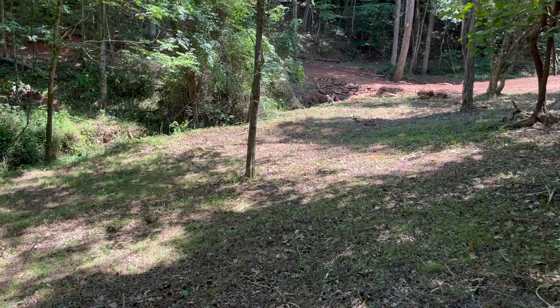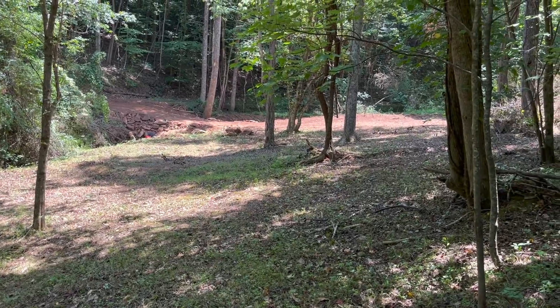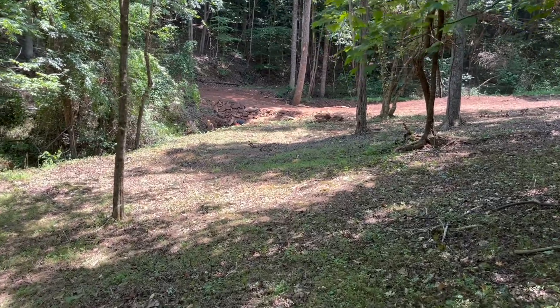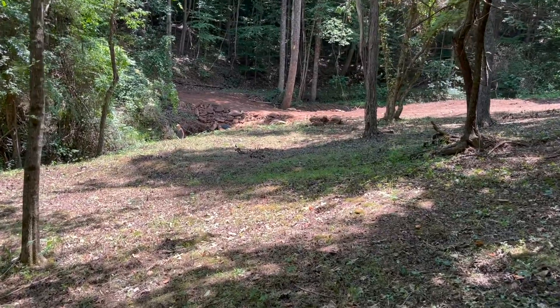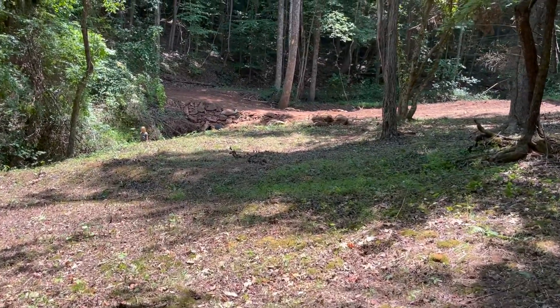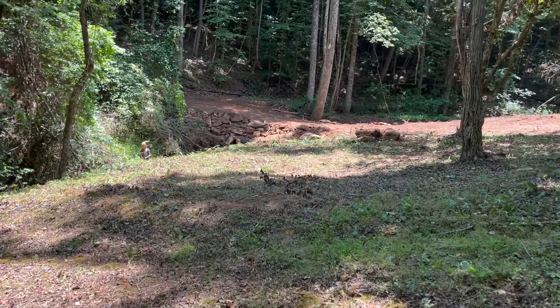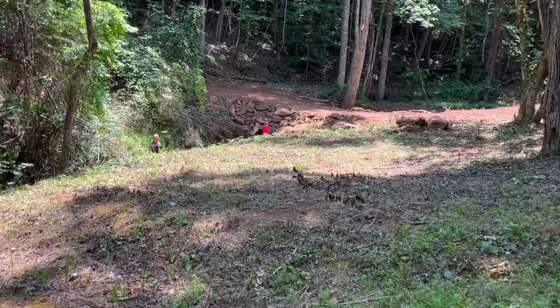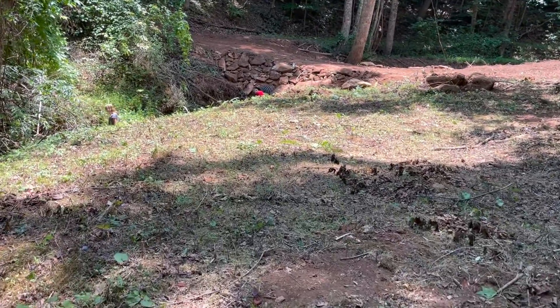We're clearing out the smaller trees and brush and brambles and leaving the taller trees, our favorite trees like Black Walnut. Let's walk through — you can see this is where we're gonna spend more of our time and recreation, and we might put a little pavilion down here or a cabin for guests at some point. There's the main creek that runs almost half the length of our property.